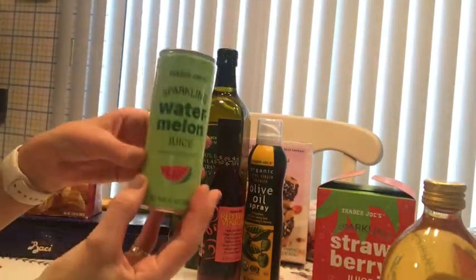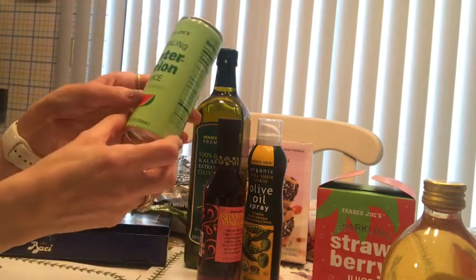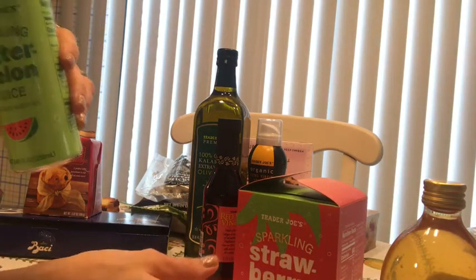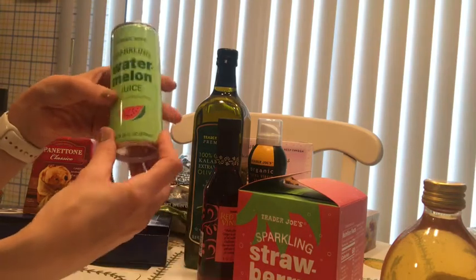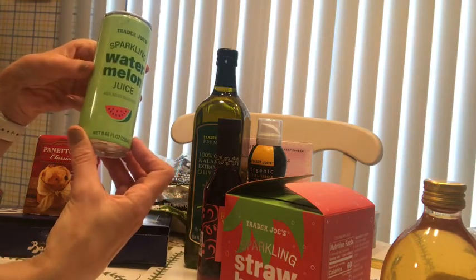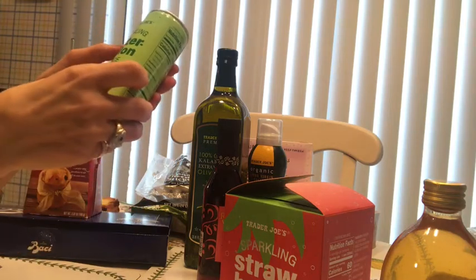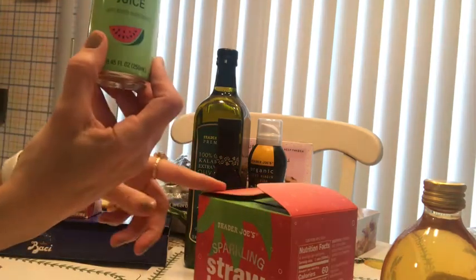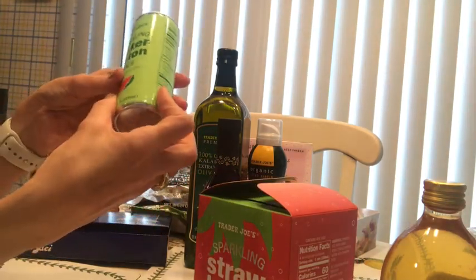Another thing my kids always ask me to get is the watermelon juice and the strawberry juice. Every time I go they say, 'Mom, don't forget to bring us this.' They say it tastes so good and refreshing, especially in the summer. I usually drink one in the morning alongside my breakfast. They're a little expensive — four for $3.99 — but the kids use them wisely.